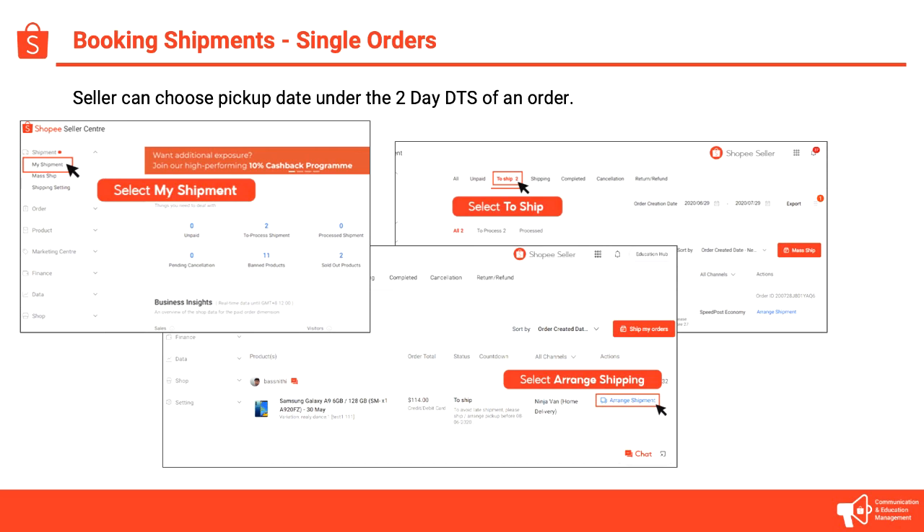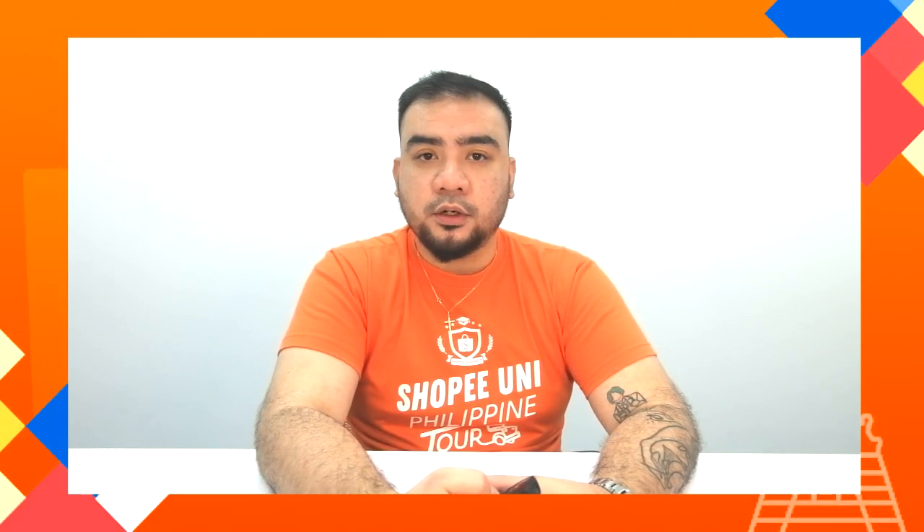Once you are at your Seller Center, you need to go to the Shipment tab. Under the Shipment tab, you'll see 'My Shipment,' and once you click that, it will show 'To Ship.' The 'To Ship' section is where you can see your current orders that you need to book for pickup. If you'd like to book an order for pickup, simply look for the 'Arrange Shipment' button, then select a specific date within your two-day ship window so the courier can pick it up.